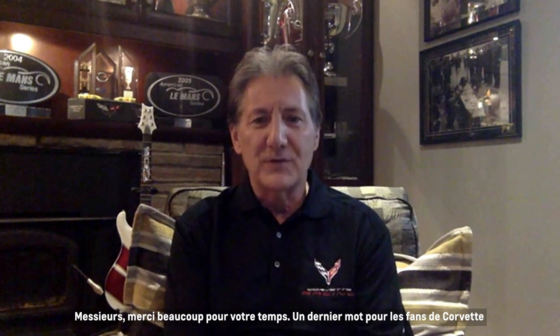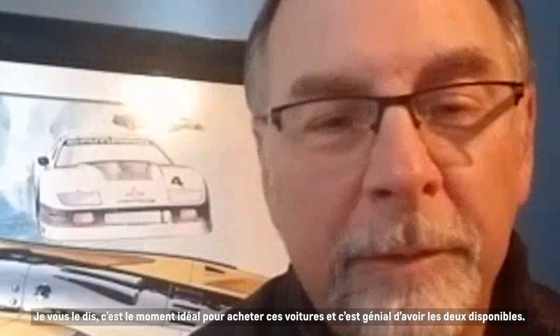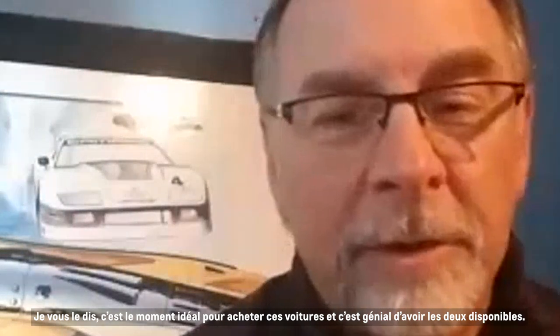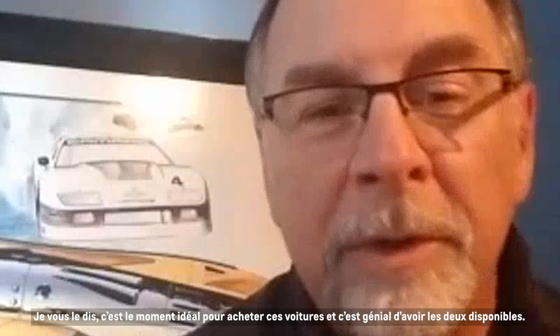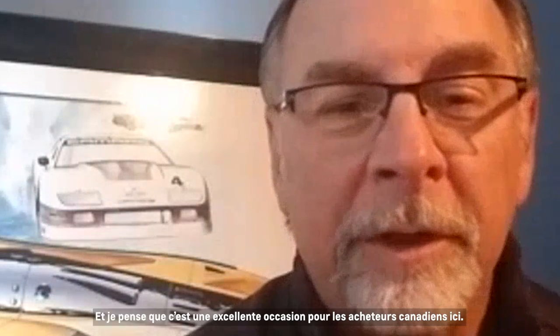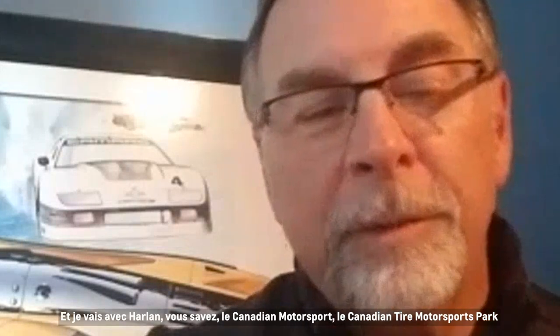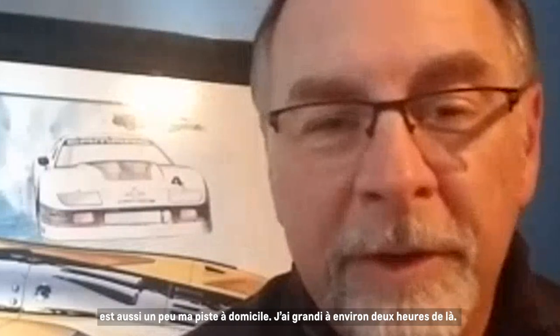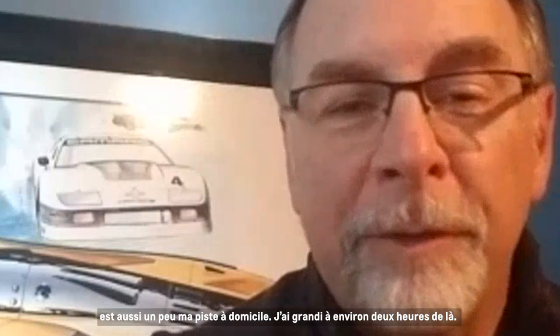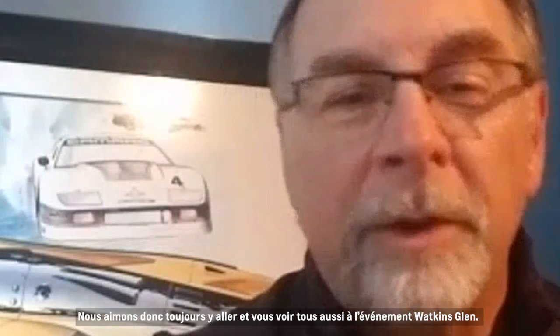Any last words for Corvette fans in Canada and any of the bidders? Kirk: It's a great time to be getting these cars. It's not often that we overlap these cars front to back like this, and I think it's a great opportunity for Canadian buyers. Canadian Tire Motorsports Park is kind of my home track as well — I grew up about two hours from there. We always enjoy going there, as well as seeing everyone at the Watkins Glen event — two huge track events we enjoy attending.